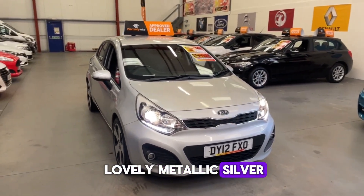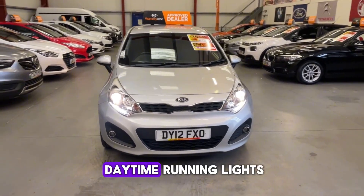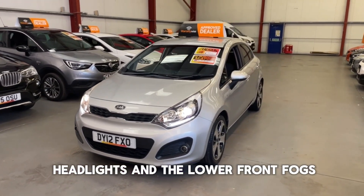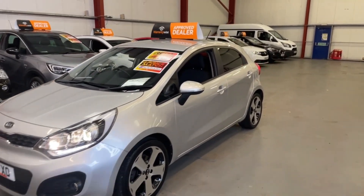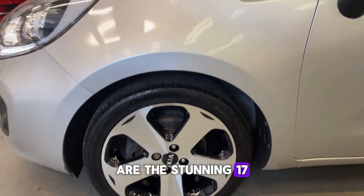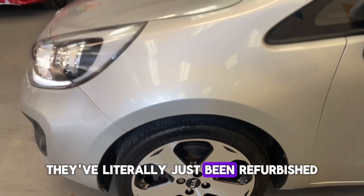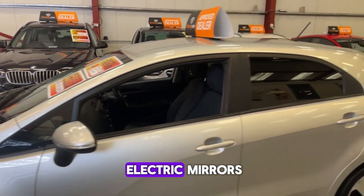Finished in this lovely metallic silver, we have the LED daytime running lights, the Xenon headlights, and the lower front fogs. The one thing that really stands out on this car — for me anyway — are these stunning 17-inch diamond cut alloy wheels, and they are in incredible condition. They've literally just been refurbished, so they look brand new.